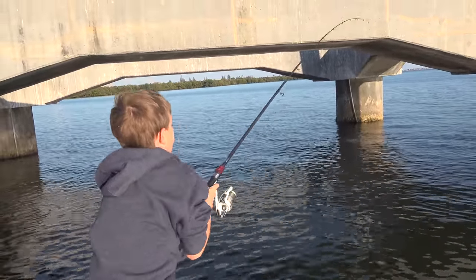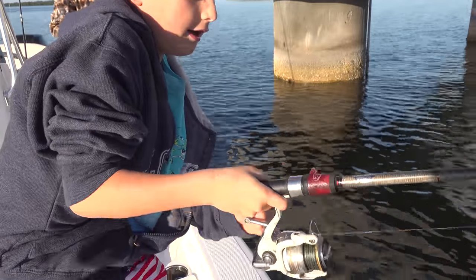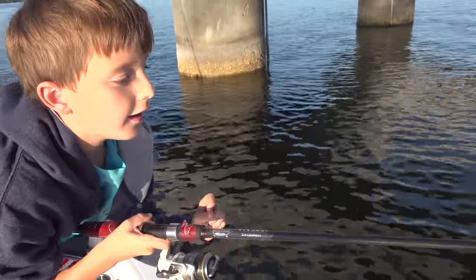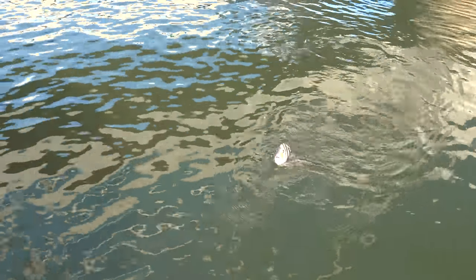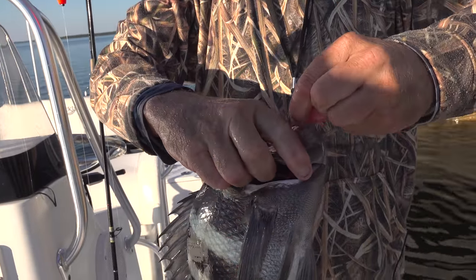I'm glad that bird didn't just poop on us like that. Stand up straight, there you go. Use the rod for what it is. Bring him over here and I'll help you. Right in the corner of the mouth. Circle hooks are the best for kids — they don't have to set the hook.